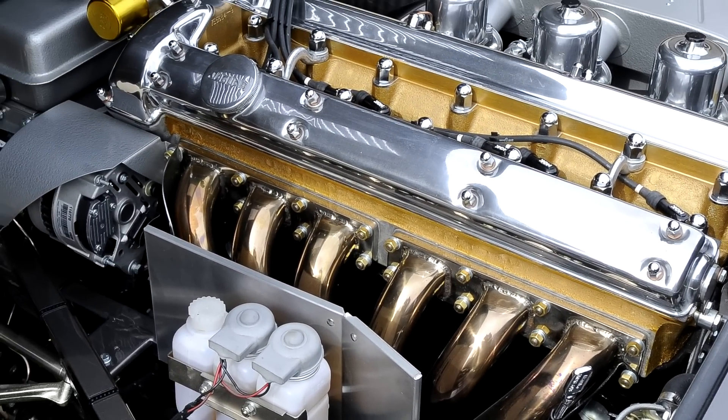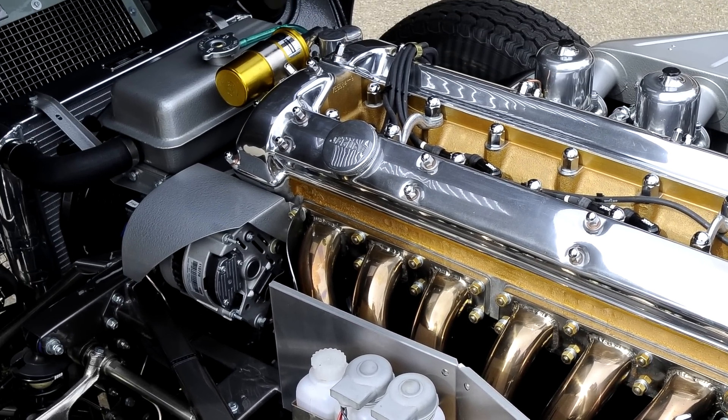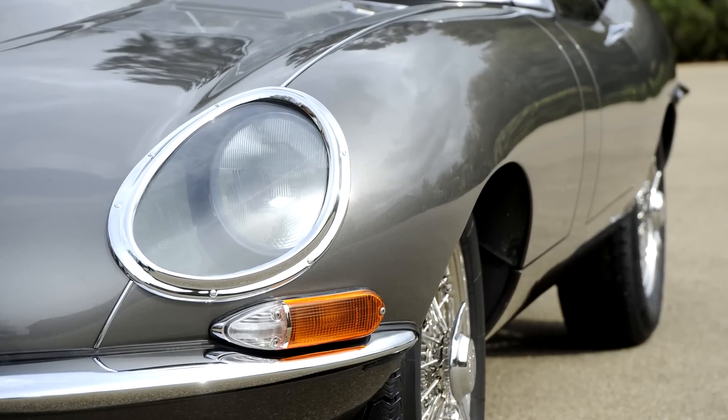For this client, the engine was built to fast road specification, as the client wanted a car that was tractable on the road and also capable of acquitting itself when on the odd track day.